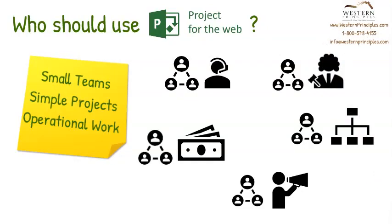For sure, there are small teams in a busy organization that need to manage projects, and Project for the Web is the right tool for them.